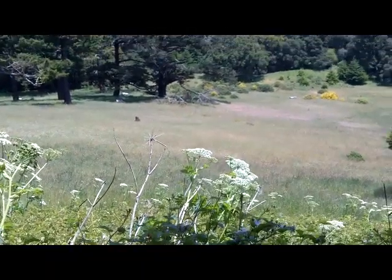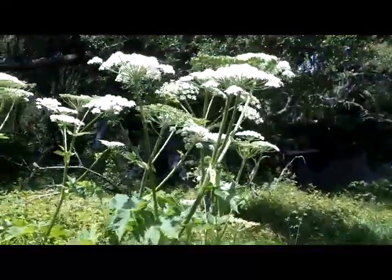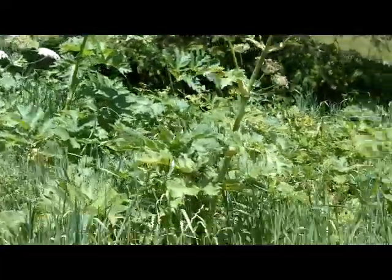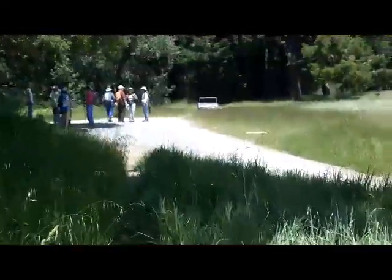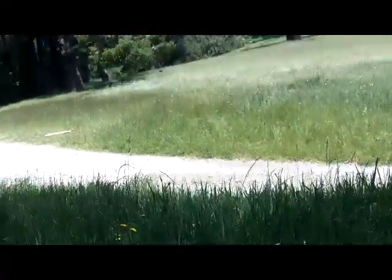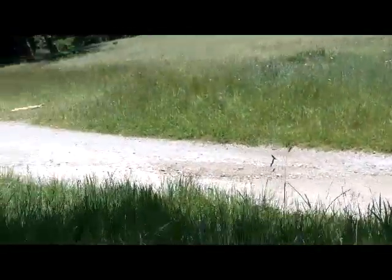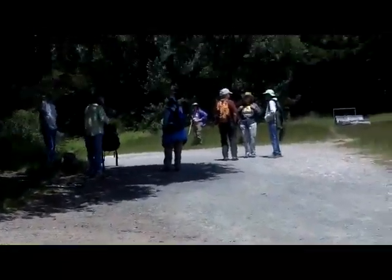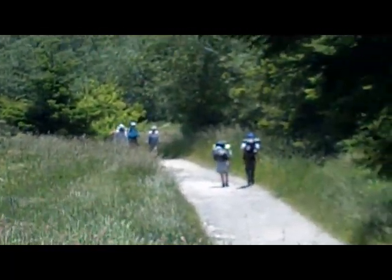And here we are at Divide Meadow, coming out through the cow parsnip down into Divide Meadow. It's this way back to Bear Valley, and this way down to the coast — where those people are headed and where we will hike later this year.